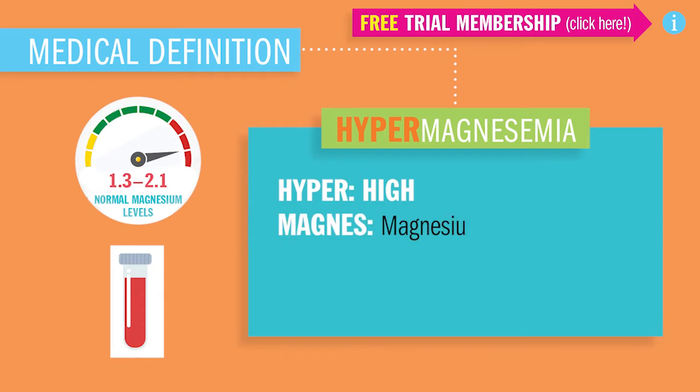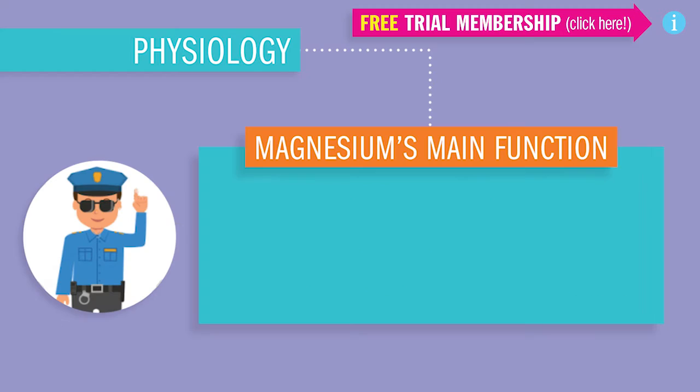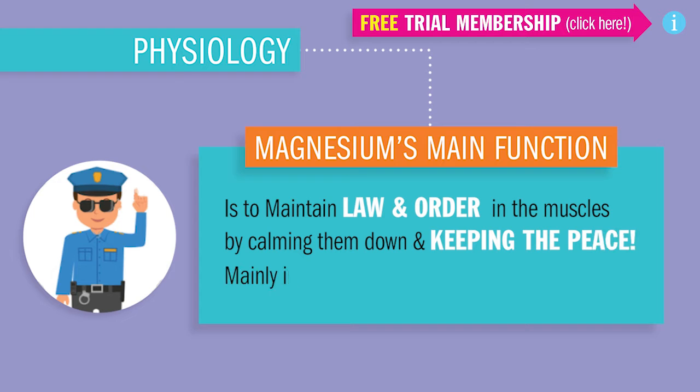Hyper meaning high, magnesium in the blood — so magnesium more than 2.1 in the blood. Magnesium's main function in the body is to maintain law and order in the muscles, basically acting like a sheriff by calming them down and keeping the peace, mainly in the uterus and the heart.